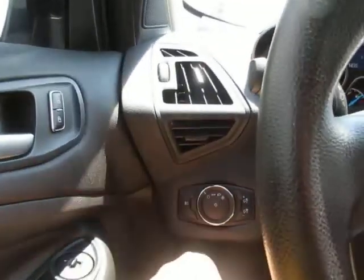Inside, you can see this Escape only has 44,000 miles on it. Your headlight controls are on the left side of the dash.